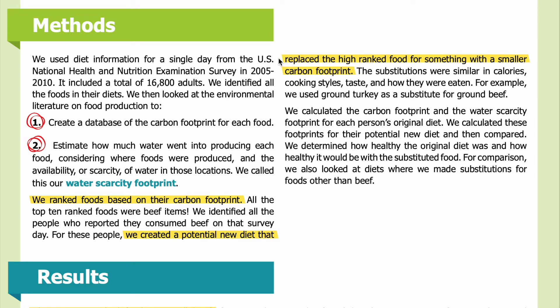Methods: We used diet information for a single day from the U.S. National Health and Nutrition Examination Survey from 2005 through 2010, including a total of 16,800 adults. We identified all the foods in their diets, then looked at the environmental literature on food production to create a database of the carbon footprint for each food, and to estimate how much water went into producing each food — considering where foods were produced and the availability or scarcity of water in those locations. We called this our water scarcity footprint.